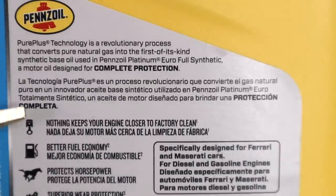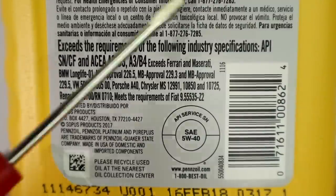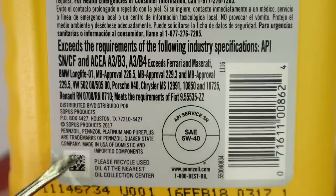Let's rotate it to the back. On the upper third or so, it's going to give you some of the features and benefits of this particular oil: nothing keeps your engine closer to factory clean, better fuel economy, protects horsepower, wear protection, and performance in extreme temperatures. Up next, there's some of the testing done in order to be able to say those things — for example, the Sequence VG test tests for sludge deposits on rocker arms, timing chain covers, piston compression rings that are sticking, and clogging of the oil pump. This test is done by SRI and consists of 54 cycles over 216 hours. But it doesn't really tell us whether this is the right engine oil for our car or not.